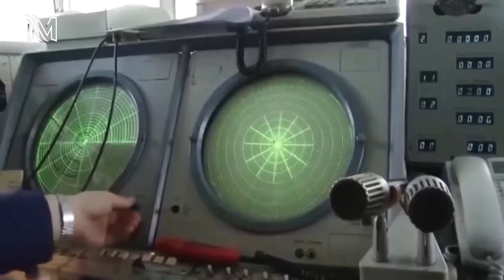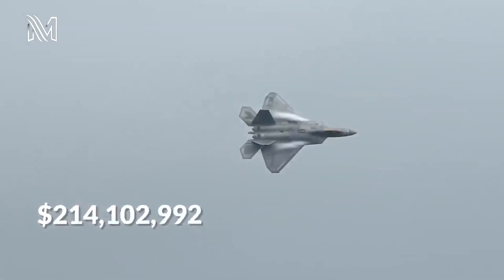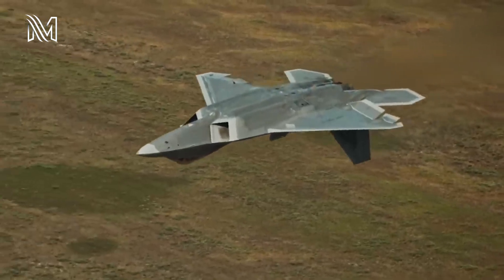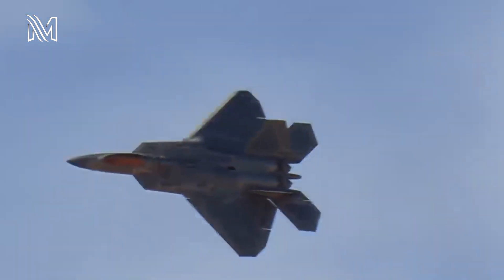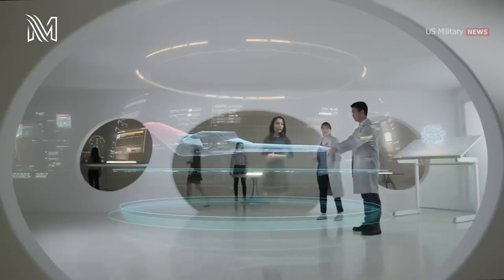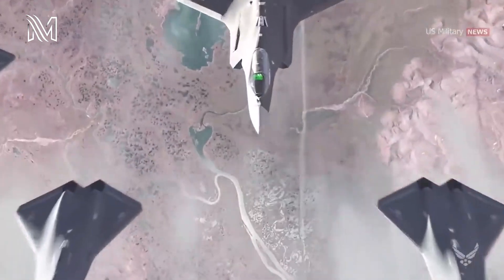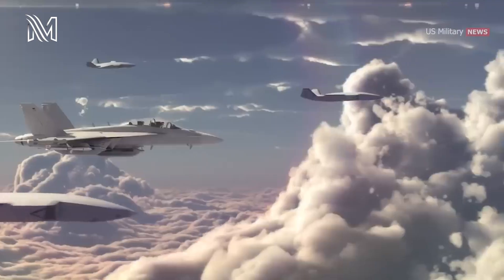The F-22 Raptor platform was first built in 1997 and cost $335 million to manufacture. It combined supercruise, supermaneuverability, and sensor fusion functionality in a single weapons platform. The F-22 is also designed to be highly stealthy, with wings perfectly aligned horizontally. The stabilizer helps reduce its radar signature. It is engineered to have a reduced infrared signature, radio emission, and acoustic signature, and is less visible to the naked eye, making it far superior to conventional jets.